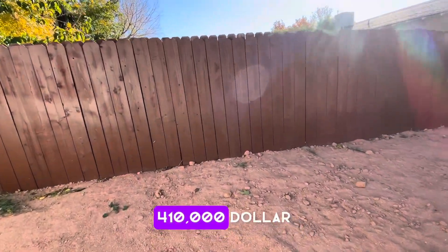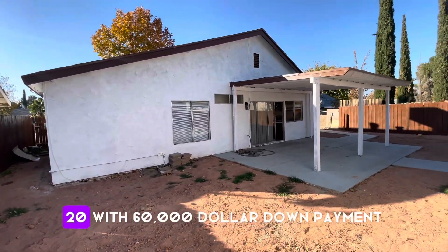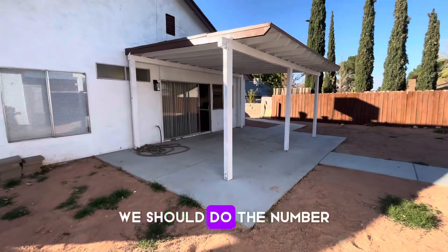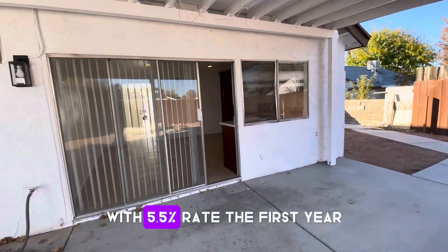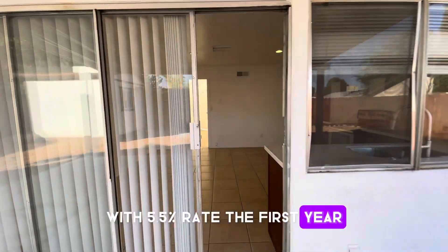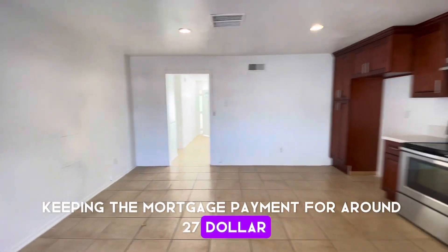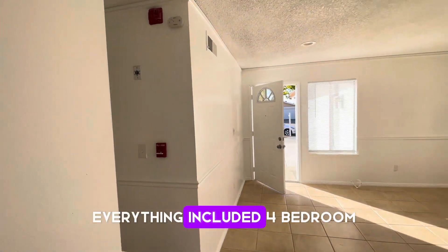$410,000. This client has been approved for $420,000 with $60,000 down payment, conventional. We can do a temporary buydown with a 5.5% rate the first year, keeping the mortgage payment around $2,700 — $2,700 mortgage payment for this house the first year, everything included.